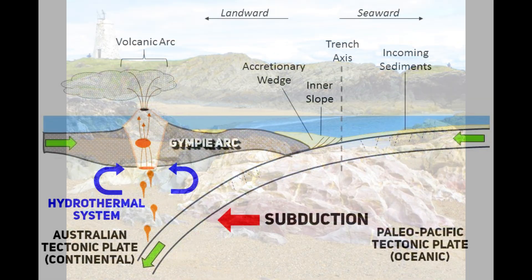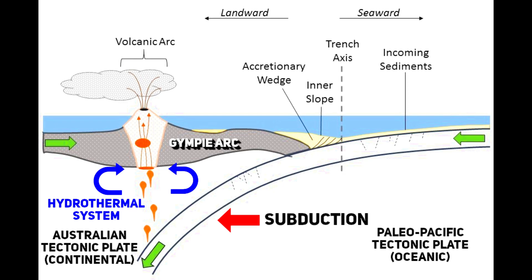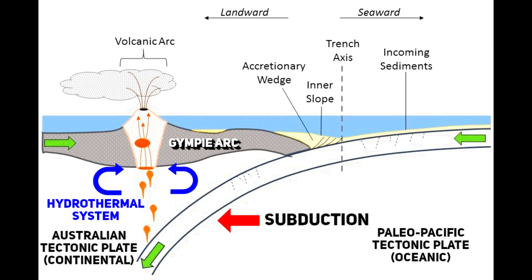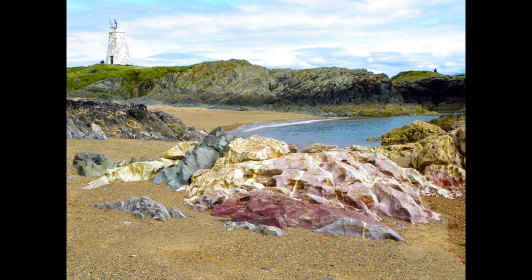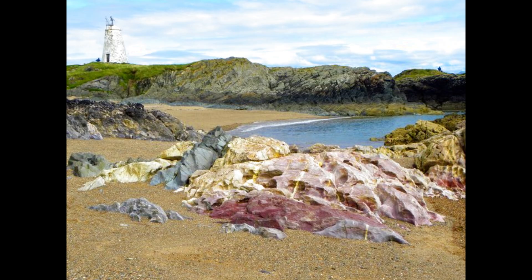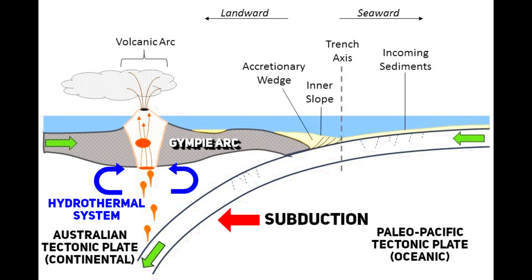Mélange structures are areas where different types of rocks are mixed together chaotically, resembling a rocky stew. To put it simply, the Gympie region's geological formation can be visualized as a conveyor belt where the oceanic plate moves underneath the continental plate, scraping off loose material. These materials get squished and piled up — much like snow piling up in front of a snowplough — and get twisted and folded under constant movement and immense pressure. This process of subduction and the resulting complex rock structures are crucial in understanding how gold deposits and other minerals come to be in regions like Gympie, as the intense geological activity creates conditions that concentrate valuable minerals.